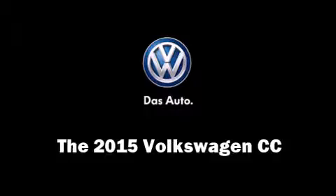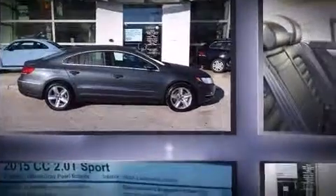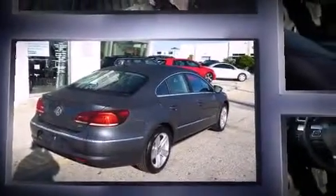The 2015 Volkswagen CC features a front-wheel drive platform, an automatic transmission, and a two-liter four-cylinder engine. A turbocharger is also included as an economical means of increasing performance.